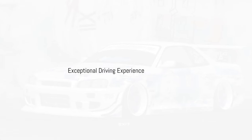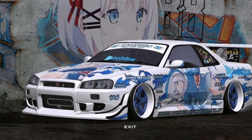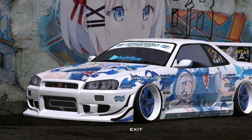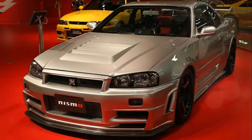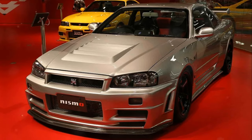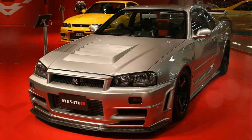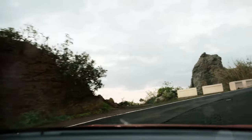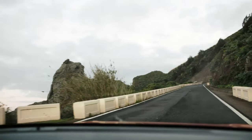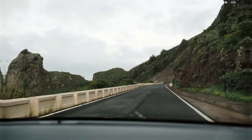The R34 GTR offers a driver-focused experience. The chassis provides excellent feedback and balance, making it highly responsive. The gear shift, pedals and steering are in perfect harmony, enhancing the drive. The six-speed Getrag transmission offers a solid, well-defined shift feel.